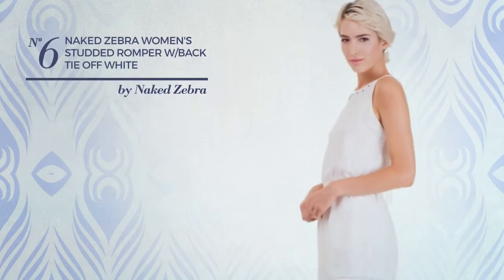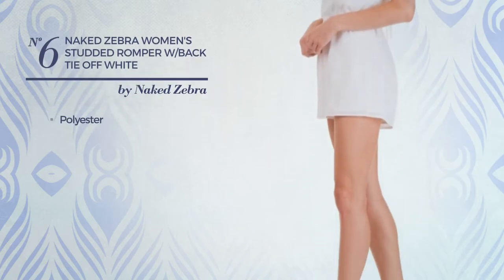Number 6. Made of quickly drying polyester. Available in 6 more colors.